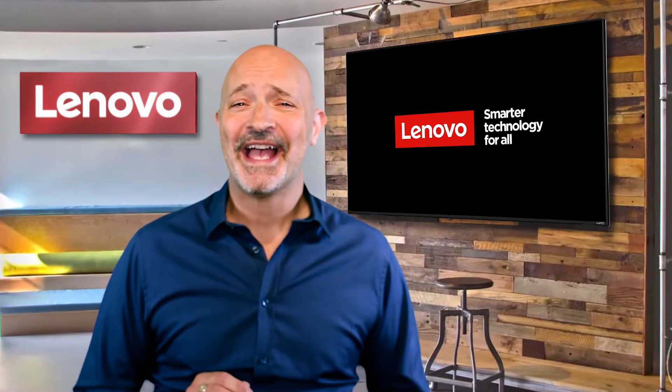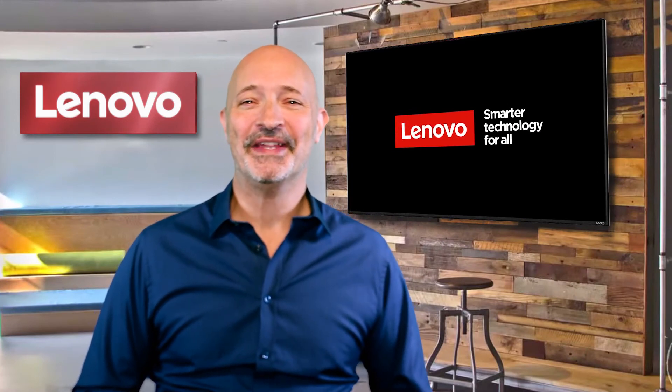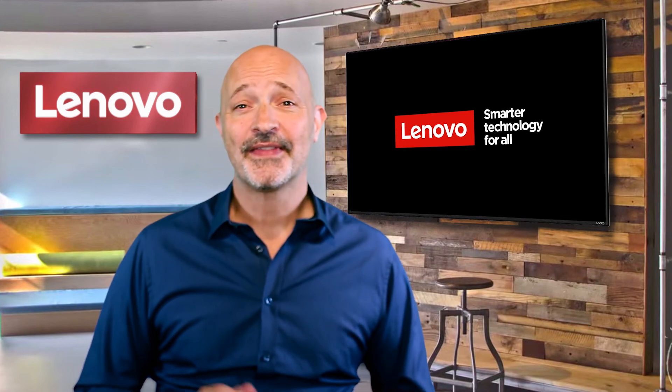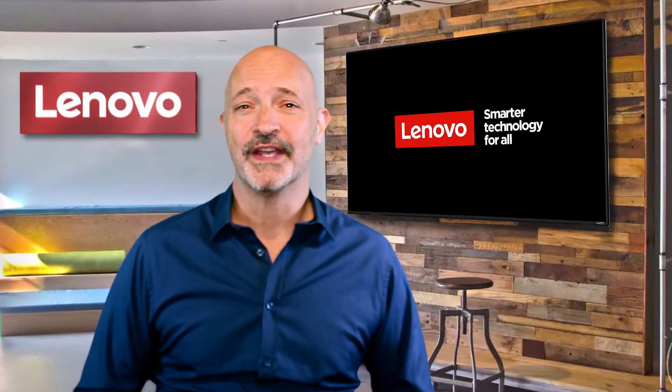So, that's the alligator of the Ultrabook world, the 8th generation ThinkPad X1 Carbon. Thanks for joining me and keep an eye out for more Lenovo Tech Talks.